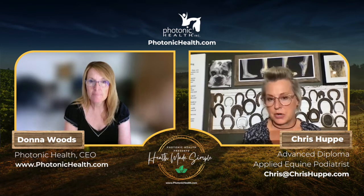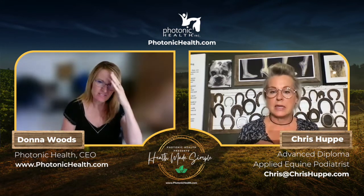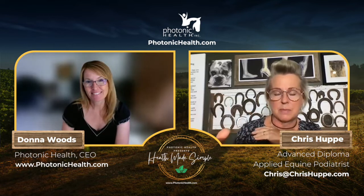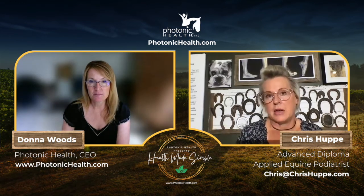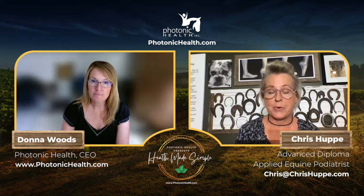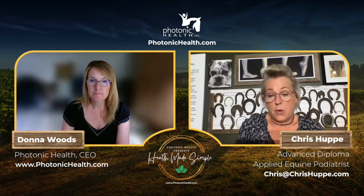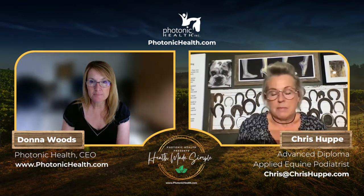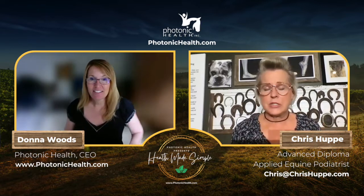These issues come from years and years of accumulation — whether during your ownership or a previous owner's. There isn't just one thing to give. So many areas of horse health care — because everyone does them — seem normal and correct, but aren't. For example, a horse that's had thrush for five years: the previous owner said it's always been that way and can't be fixed.